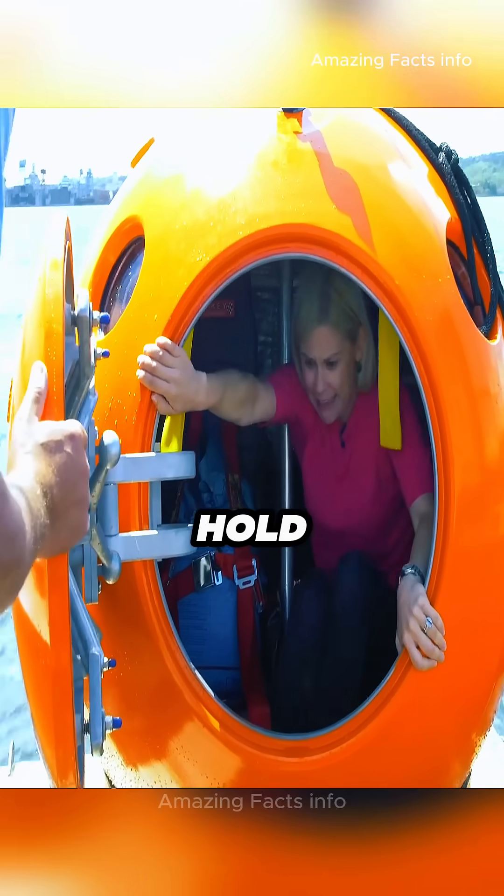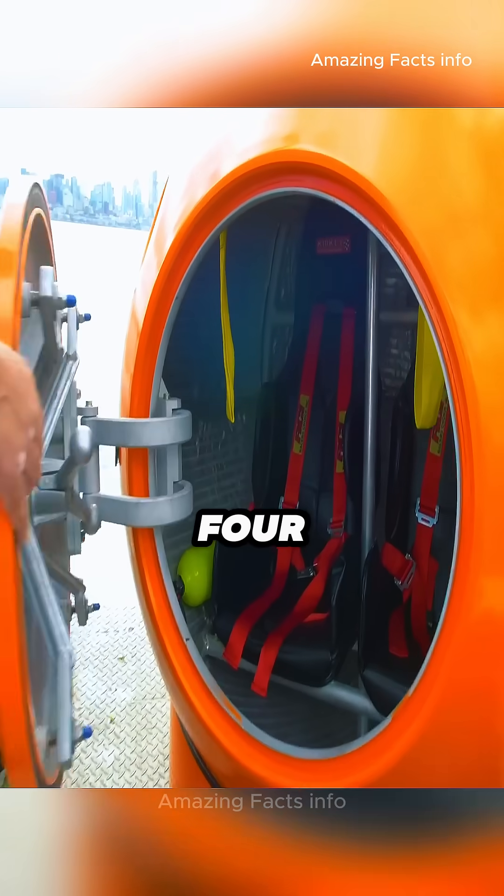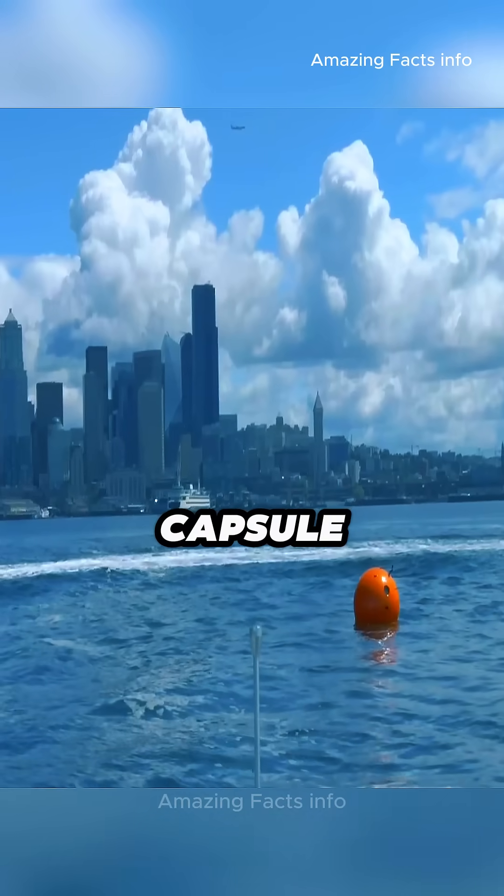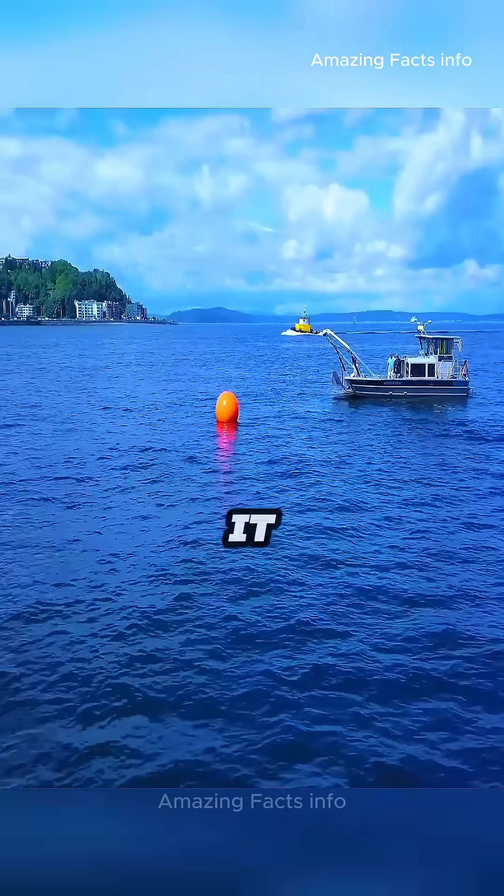Inside, it can hold two to four people, secured with four-point seat belts and shock-absorbing seats to keep everyone safe as the capsule rolls through violent waves.